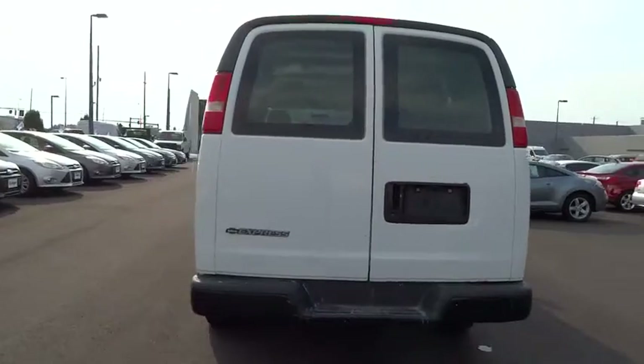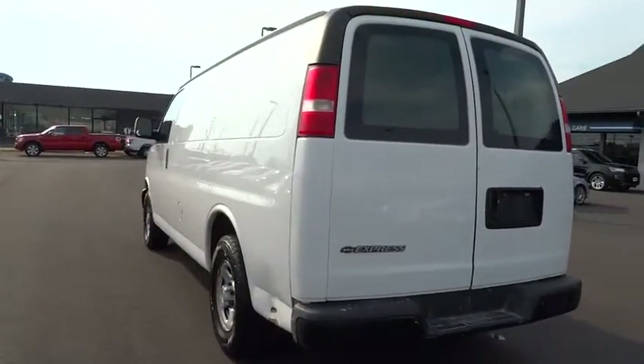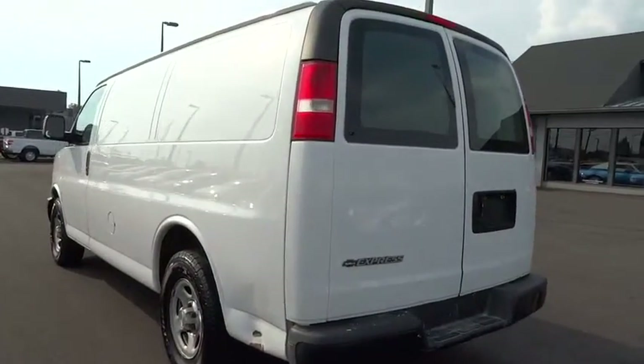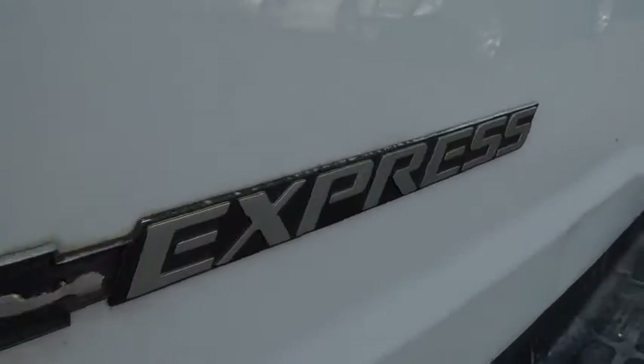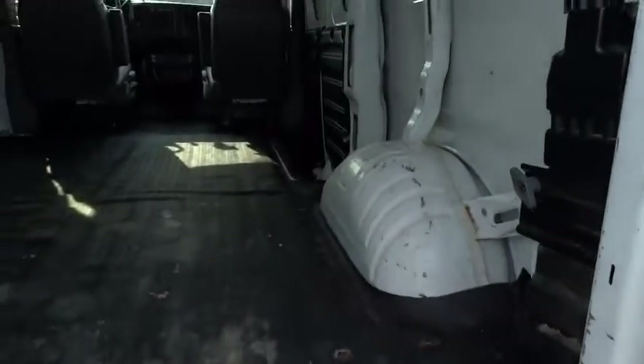Daytime running lights, air conditioning, power outlet, rear wheel drive, steel wheels, engine immobilizer, front all-season tires, rear all-season tires, and vinyl seats.